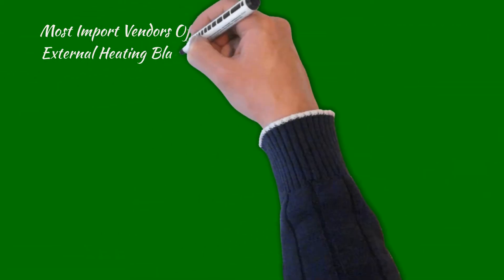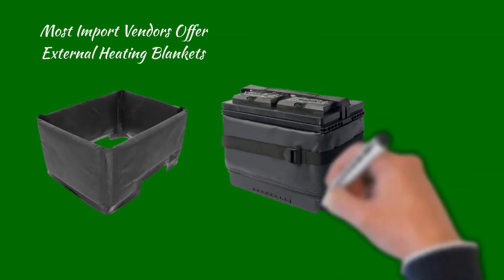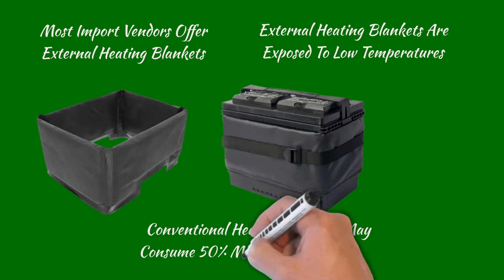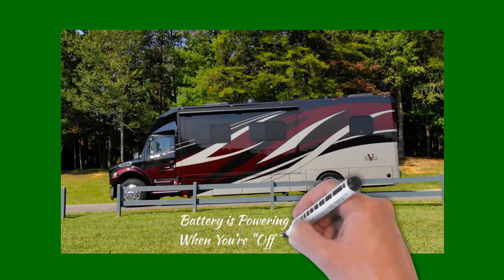While most battery vendors offer an external 12-volt blanket heater for their lithium batteries, since these blankets are exposed to cold temperatures on the outside of the battery, they can consume 50% more power than an internal heater. This is important, since the battery itself is powering the heater when you're off the grid.